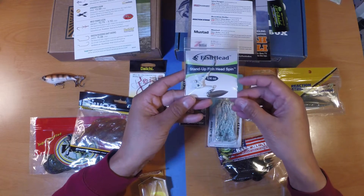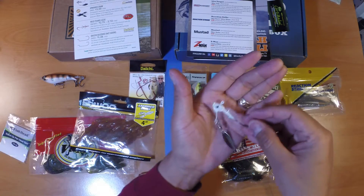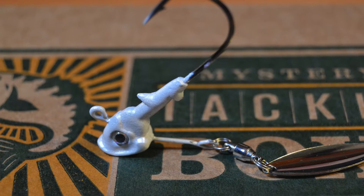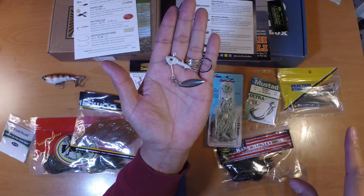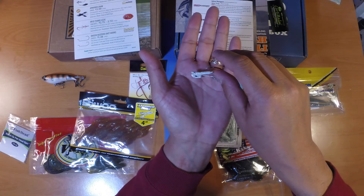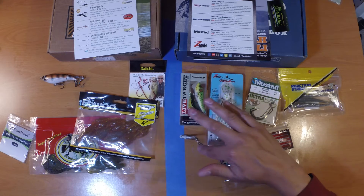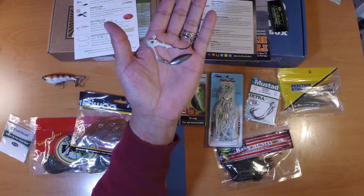Next up from Fish Head, we've got a Stand Up Fish Head Spin — a quarter ounce bladed jig. The blade is on the bottom, and the design makes it really good for bottom bouncing or bottom dragging, which is perfect for cold water conditions where slow dragging baits on the bottom tend to work better than faster reaction style baits. When you pause it, it stands up on the bottom and lets the bait wave off the bottom. The MSRP for this Fish Head Stand Up Spin is $5.29.